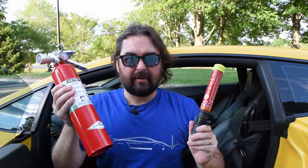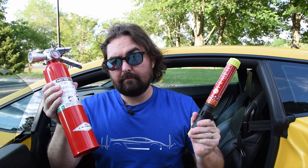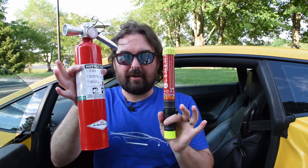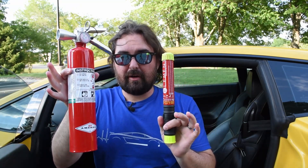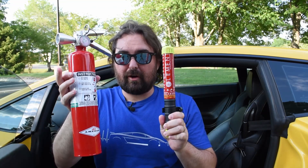Having found a quiet place to pull over, let's have a little talk. Here I've got my two fire extinguishers in question — and if I'm honest, probably also my thumbnail. There is obviously some disparity here. This is my two-and-a-half-pound Halitron that I've actually mounted in my car, and this is the Element fire extinguisher that I distinctly considered putting in the car, but didn't.